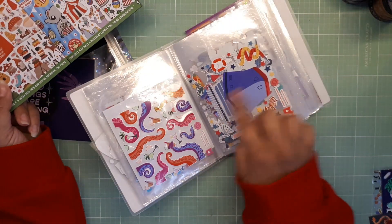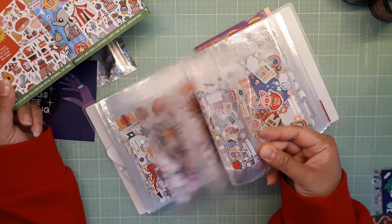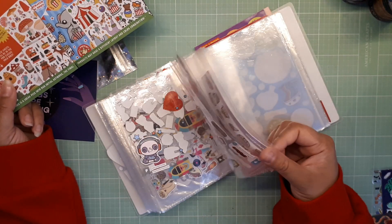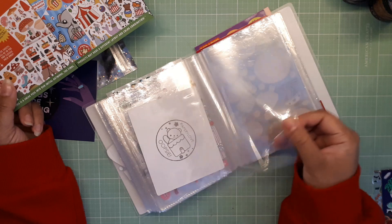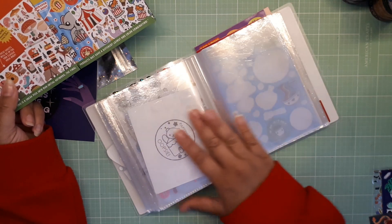This is where I keep my Pipsticks stickers and I always try my best to use them all, and then when I have pages left I'm like okay, it's time to resubscribe.